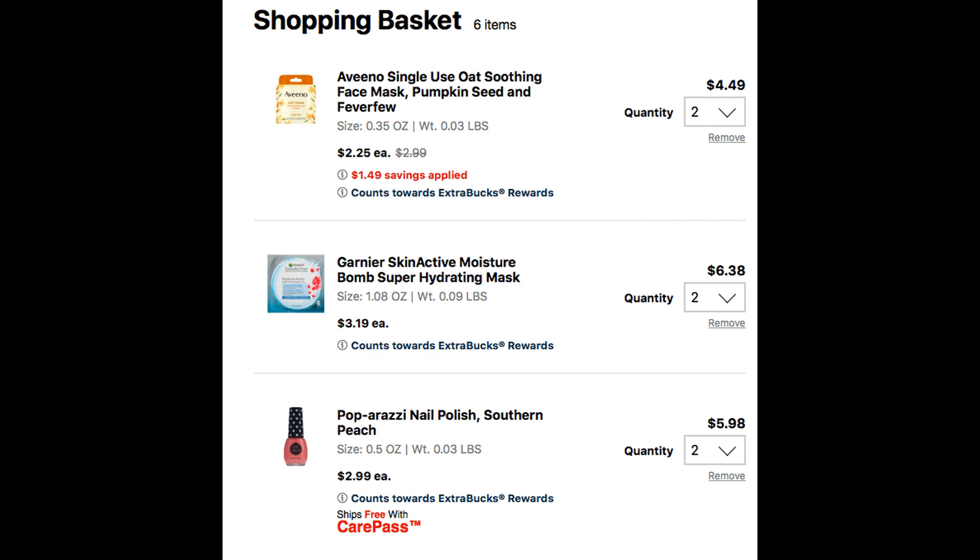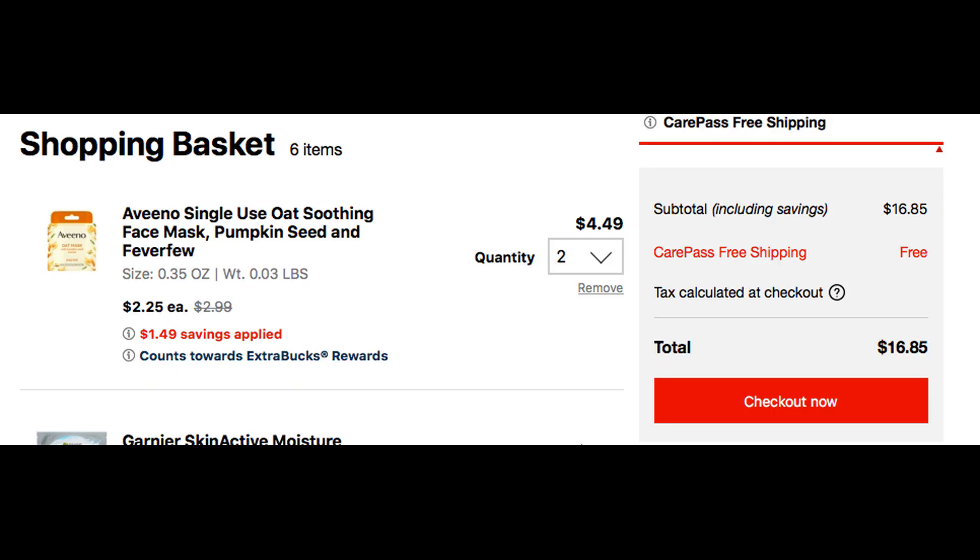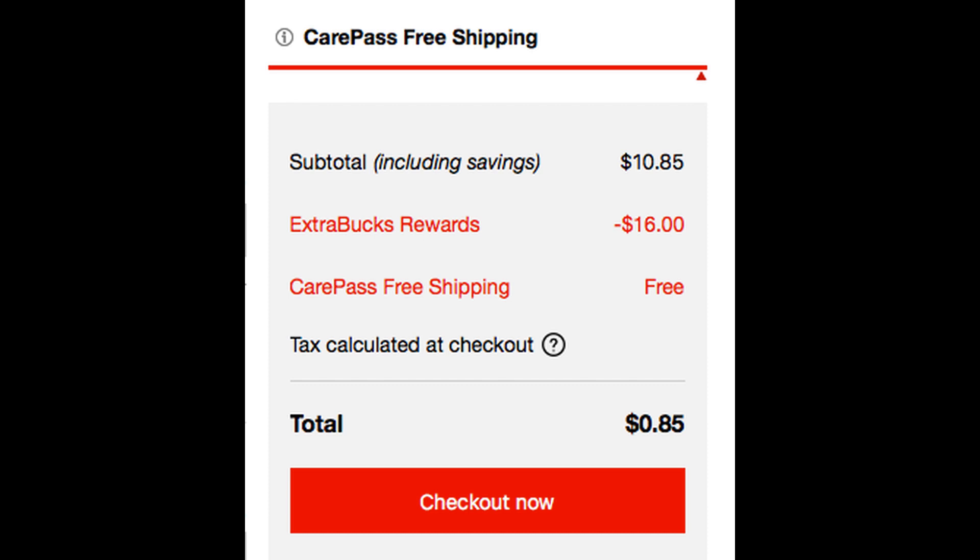You can see here that each item is showing as counting toward extra buck rewards. I highly encourage you that for every deal issuing you an extra buck, click on those and make sure your order is indeed qualifying. The deals you really want to check are the spend deals, because those can be confusing especially if you're using CRTs — I've posted a whole video on that, so check it out at the end of this one. Everything is entered into my cart: it shows I'm going to qualify for a $5 extra buck for the Aveeno, $5 extra buck for the Skin Active, and a $4 extra buck for the nail polishes. My subtotal was $16.85, but if you have that dollar Paparazzi CRT, your subtotal should be showing $15.85.